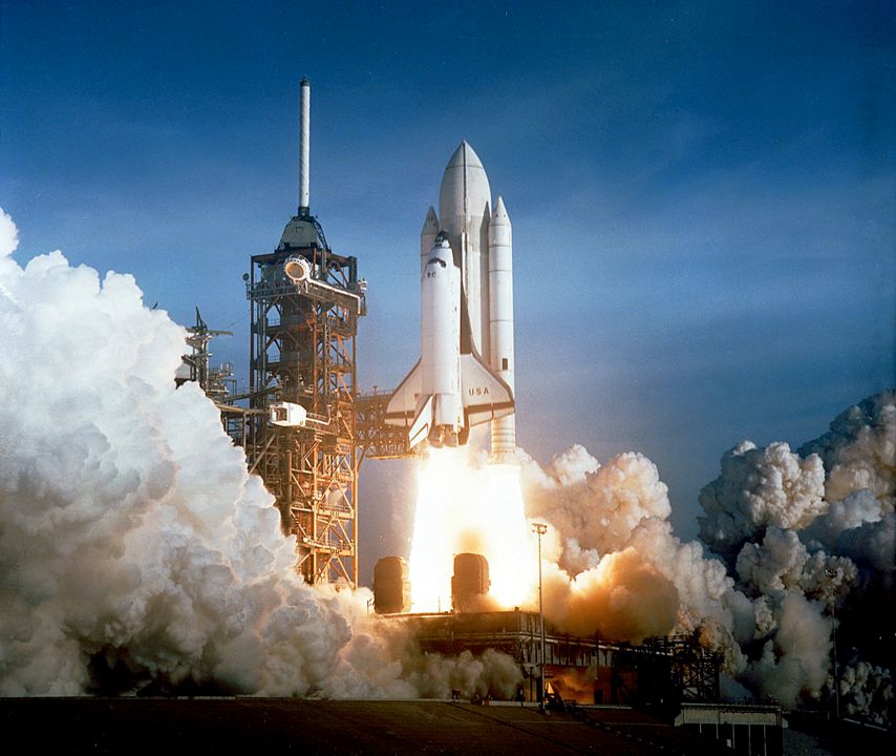Almost all sounding rockets use solid motors, including the Astro-B, Black Brant, S310, S520, Terrier Orion, Terrier Malamute, and VSB-30.